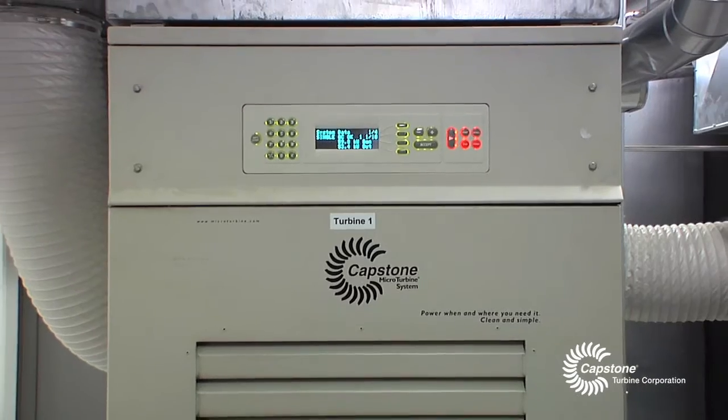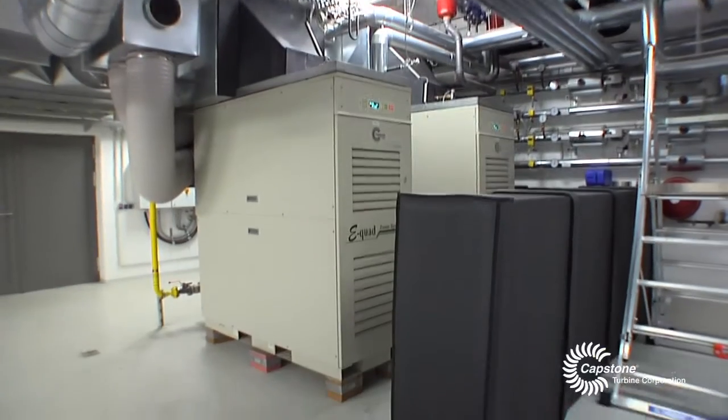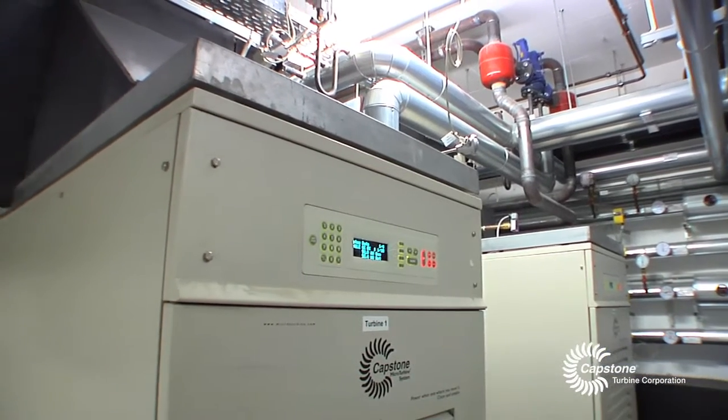The maintenance intervals are great, and the turbines only need to be serviced about once every year. Other than that, the only replacement necessary are air filters. All we can say is that the micro gas turbines are exceptionally reliable.